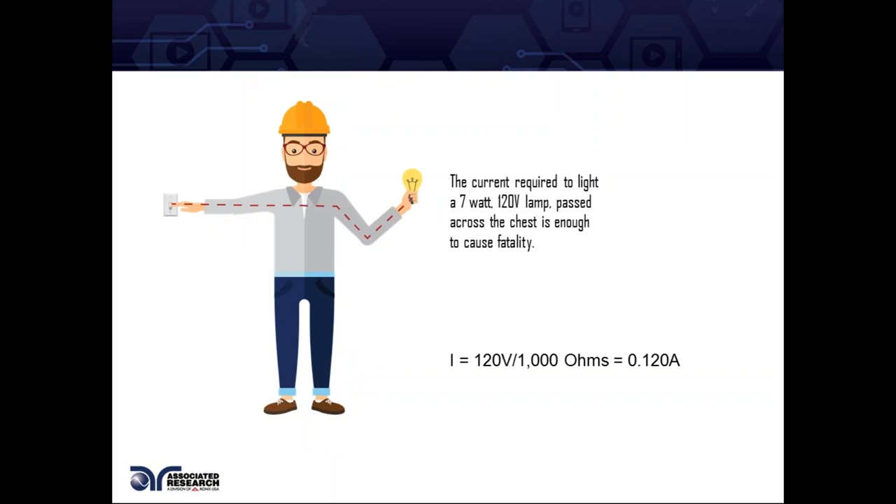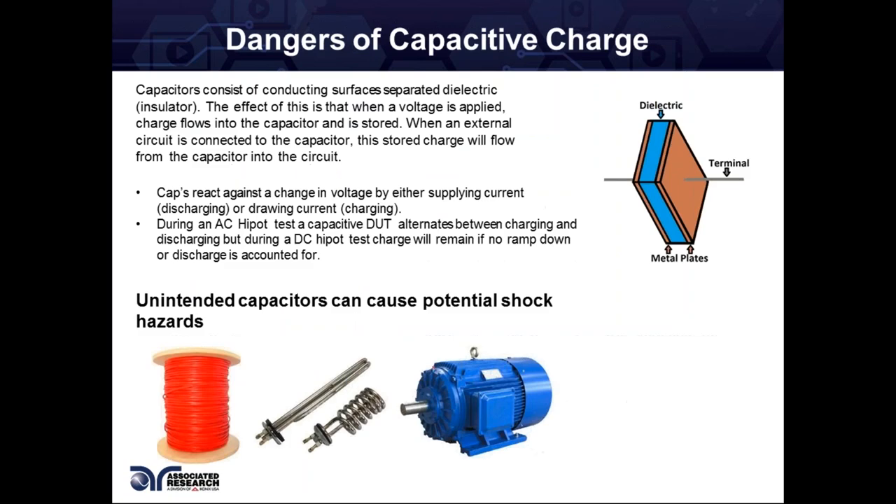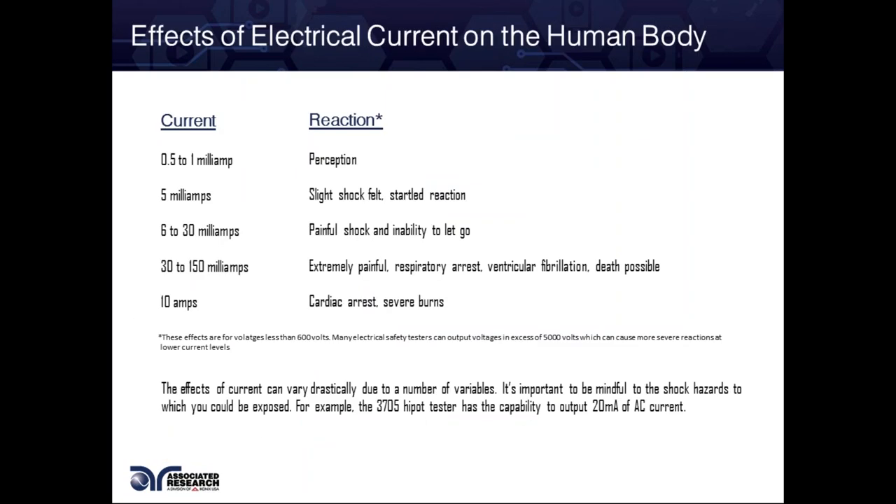Going back to an operator coming into contact with line voltage, which in the US is 120 volts: the current required to light a seven-watt bulb — if that's passed across the chest — is enough to cause fatality. Using Ohm's law, V equals IR, we identify I as 120 divided by 1,000, which gives us 120 milliamps. Going back to the previous table, now we're in the stage of extremely painful respiratory arrest, ventricular fibrillation, and death.